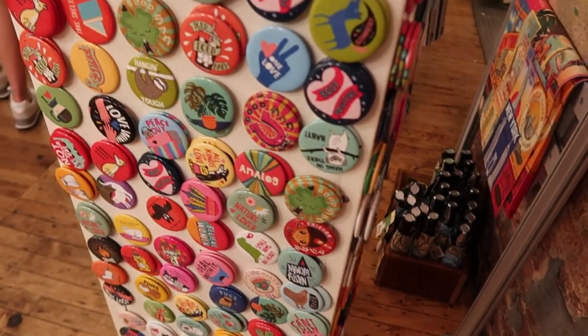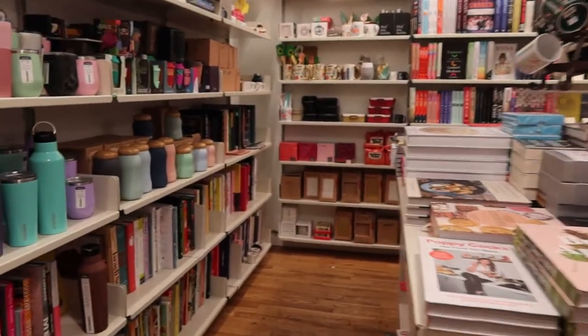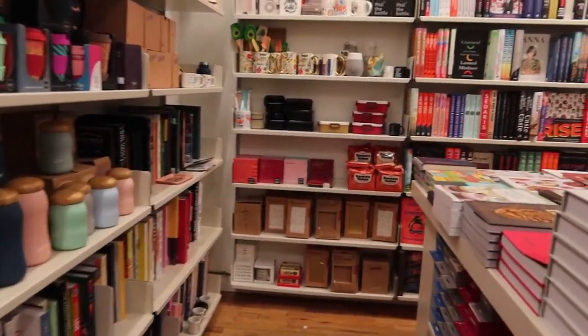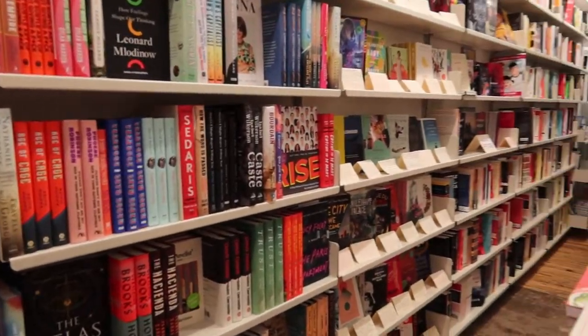I'm going to give Posman Books an 8 out of 10 on selection — very standard, not as bog-standard as a Barnes and Noble, but they're also not reinventing the wheel. They've got magnets, pins, and all kinds of cute tchotchke things.